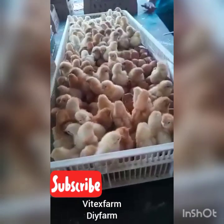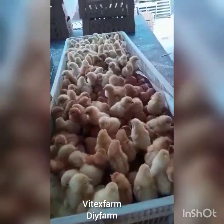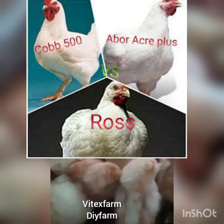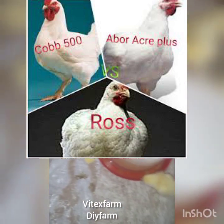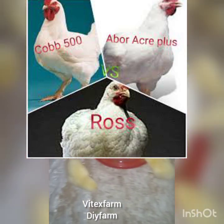Let's outline those broiler birds. Number one is the Ross 308. Number two, Cobb 500. Number three, Arbor Acres. Number four, Marshall.